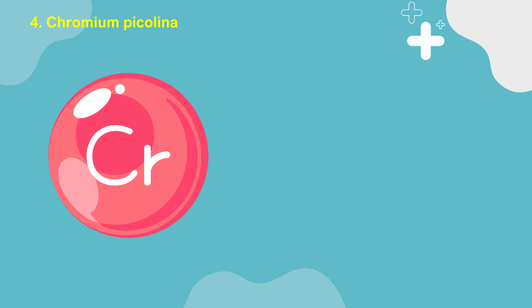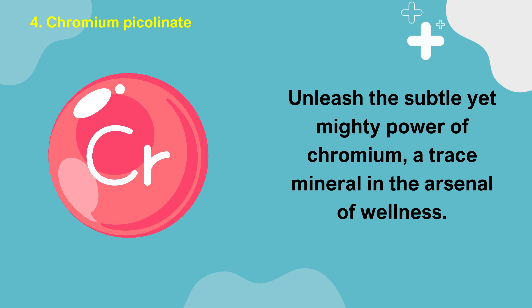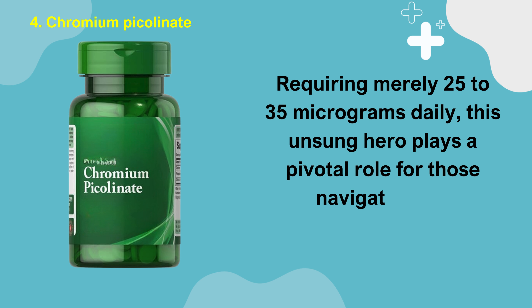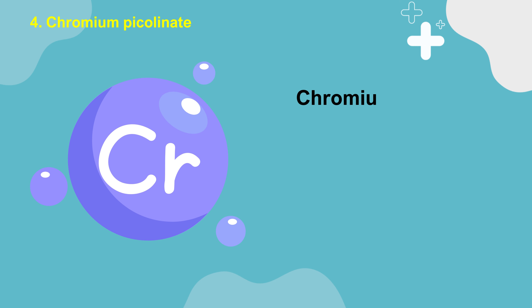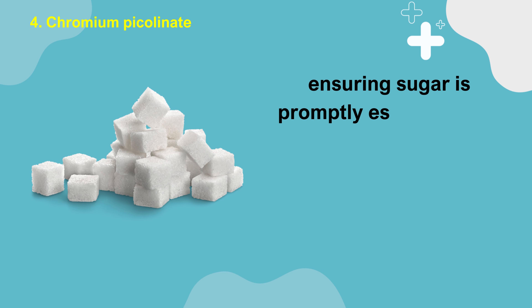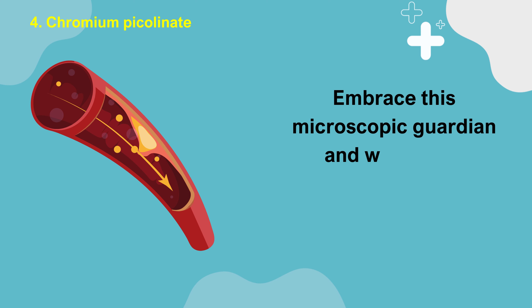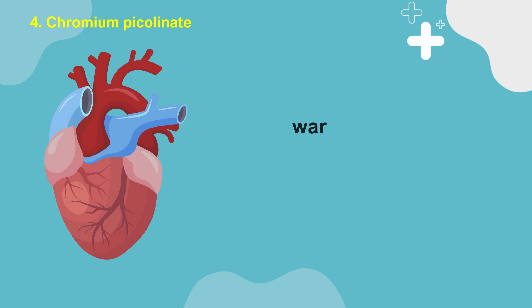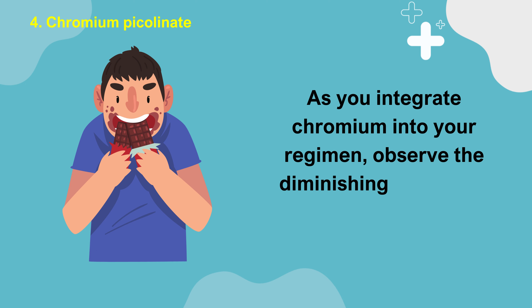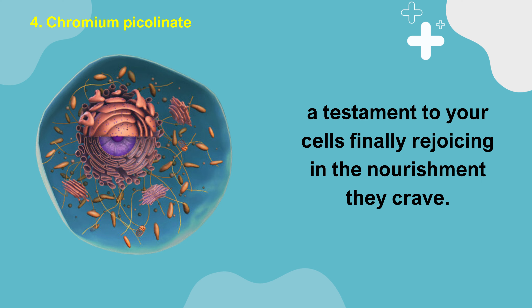Number 4: Chromium Picolinate. Unleash the subtle yet mighty power of chromium, a trace mineral in the arsenal of wellness. Requiring merely 25 to 35 micrograms daily, this unsung hero plays a pivotal role for those navigating the challenges of diabetes. Chromium acts as a meticulous gatekeeper, enhancing the efficiency of glucose and insulin, ensuring sugar is promptly escorted from the bloodstream into cells where it's transformed into vital energy. Embrace this microscopic guardian and witness its protective vigilance over your arteries, warding off oxidative threats to your heart and vital organs. As you integrate chromium into your regimen, observe the diminishing cravings for sweets, a testament to your cells finally rejoicing in the nourishment they crave.